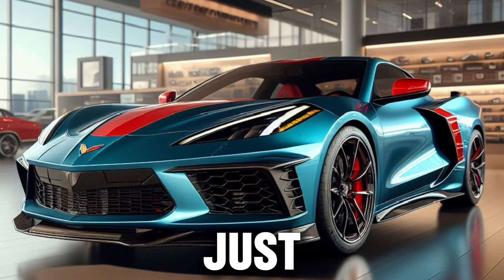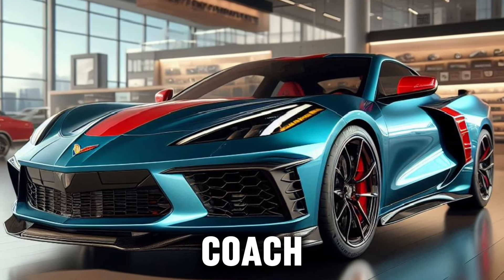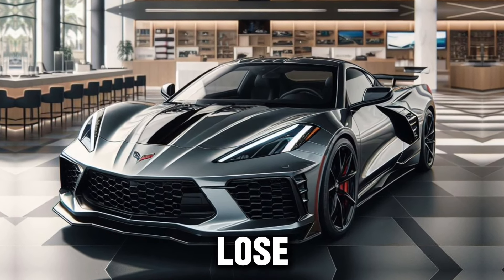Inside, the Z06 is just as impressive. The available performance data recorder is like having your own personal driving coach, helping you become a better driver with every lap. And with the available head-up display, you'll never lose sight of what's important.